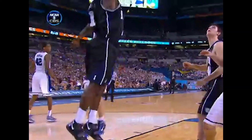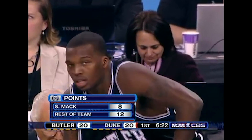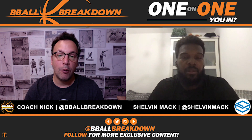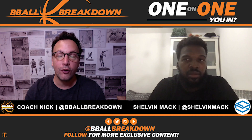Rather than hearing only my insights into this game, I was lucky enough to have a player who was actually on the court join me to discuss several key plays. Shelvin Mack was a 19-year-old sophomore on this team and went on to play eight years in the NBA and is now in Israel playing for Hapol. Shelvin Mack, thank you so much for joining us all the way from Israel.